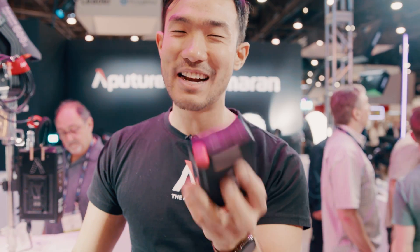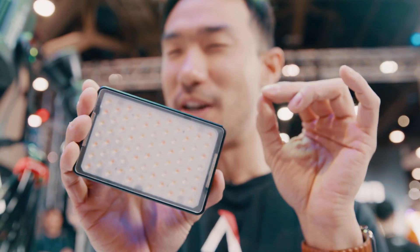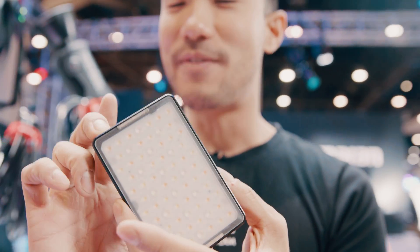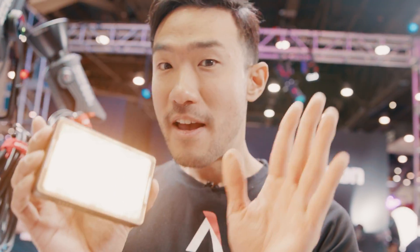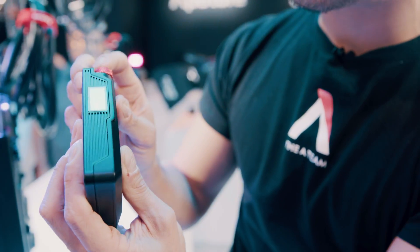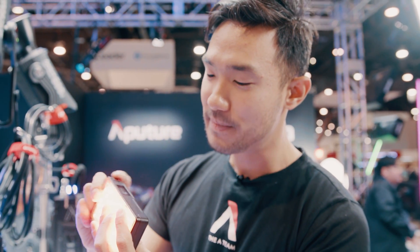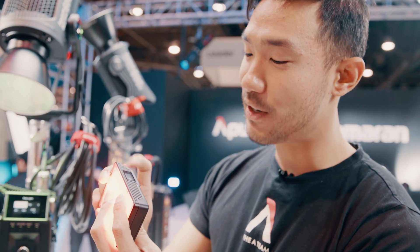The MC Pro is 40% brighter in literal lumens, with the same dimensions as the MC — just a little bit thicker. We've expanded the color temperature range from the original 3,200–6,500K all the way to 2,000–10,000 Kelvin. We've also narrowed the beam angle using built-in optics, so you can get up to three times the brightness readings compared to the original MC in the same design. As far as colors: full CCT mode, RGB mode, and HSI mode — I can pick saturation and hue to dial in whatever color I want. One billion color combinations coming out of this device.